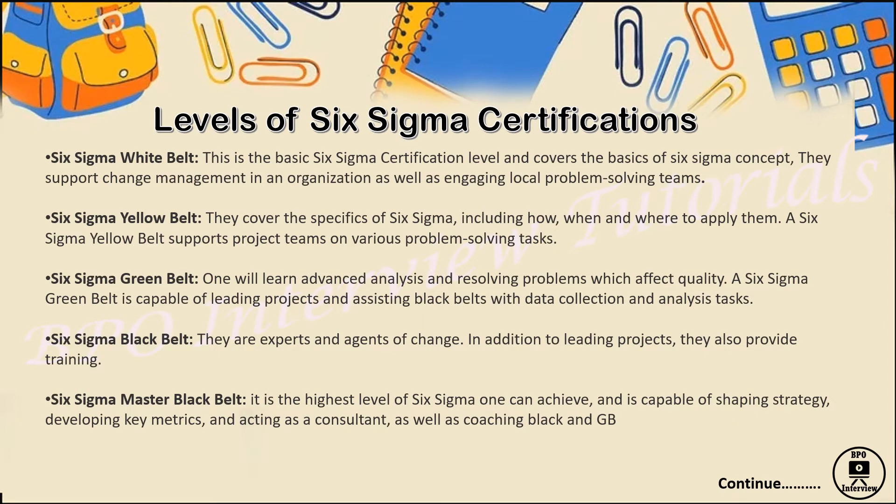Before moving to the concept, let's first see what levels of Six Sigma certification are available. The first is White Belt, then Yellow Belt, then Green Belt, then Black Belt, then Master Black Belt. The Six Sigma White Belt is a basic certification level — it covers the basic concepts of Six Sigma and you can get certified without paying any charges.